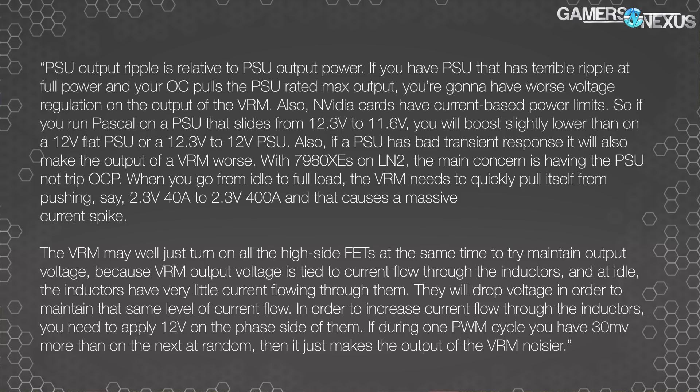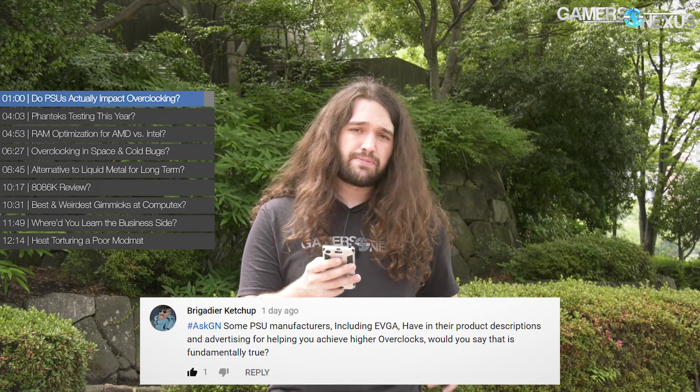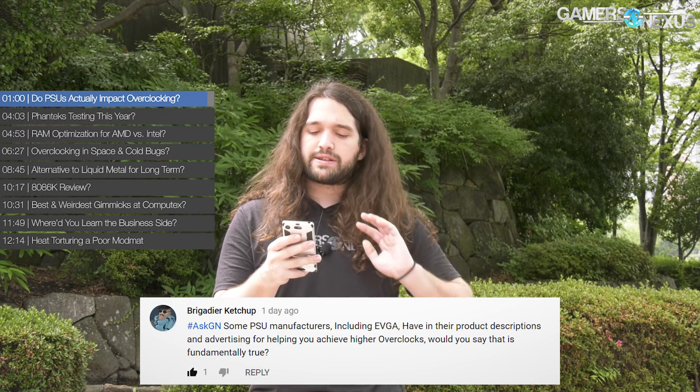The VRM may turn on all of the high-side FETs at the same time to try and maintain output voltage, because VRM output voltage is tied to current flow through the inductors. At idle, the inductors have very little current flowing through them — they will drop voltage to maintain the same level of current flow. To increase current flow through the inductors, you need to apply 12 volts on the phase side. If during one PWM cycle you have 30 millivolts or more of ripple, it just makes the output of the VRM that much noisier. That's from Buildzoid — check out Actually Hardcore Overclocking on YouTube, his channel. He does work for us here at Gamers Nexus as well.